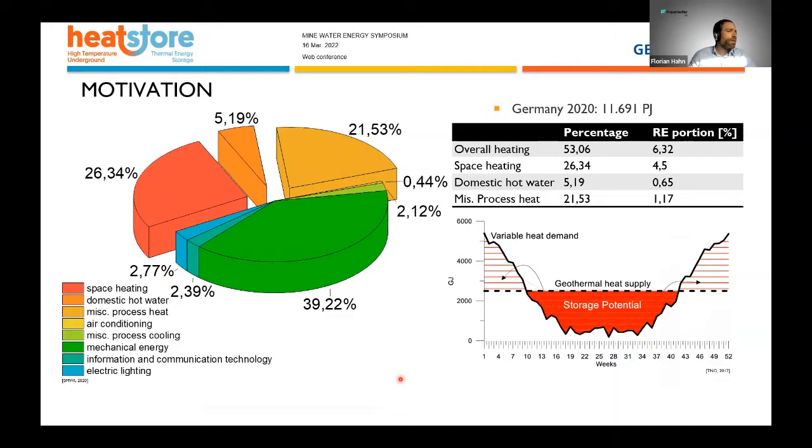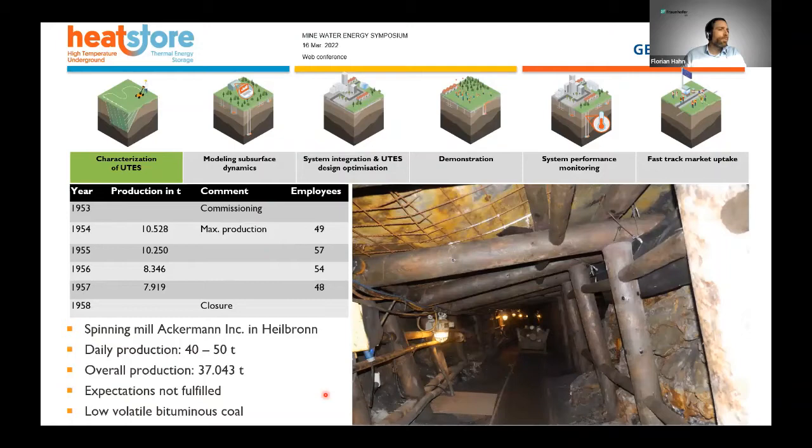Now I will shift to the main project at our IEG site. For overall motivation: in Germany we use over 50 percent of our energy demand for heating and cooling purposes. The renewable energy share in that sector is quite low, so in order to increase it we need storage capabilities. One idea is to utilize old abandoned mining infrastructure for heat storage applications.